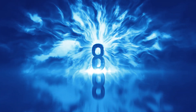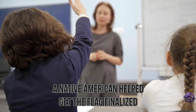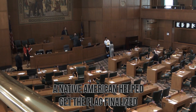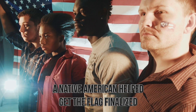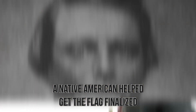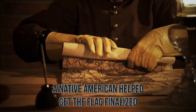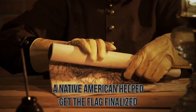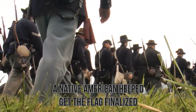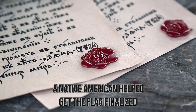Number 8: A Native American helped get the flag finalized. There are many different legends about how the American flag got made. In 1777, Congress was still unclear about what the flag should look like, throwing out all kinds of ideas despite a war going on and their people needing a symbol. Enter a man named Thomas Green — a Native American who knew that traveling through the new country would be dangerous if he couldn't prove he was an ally. So he wrote a letter to Congress, beseeching them to finalize a flag design so he could carry it safely on his way to Philadelphia.